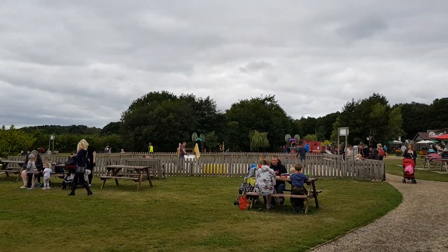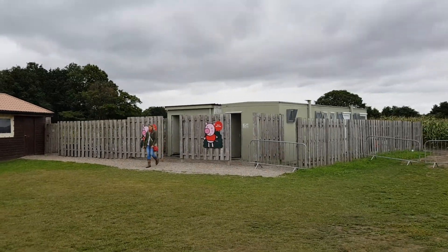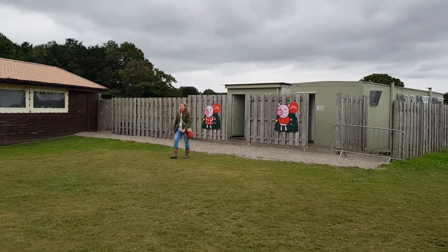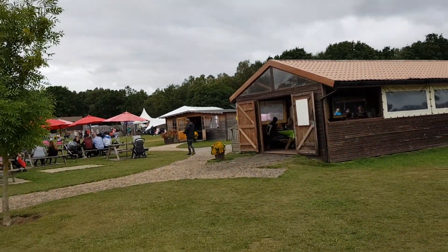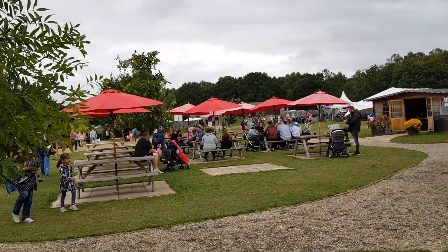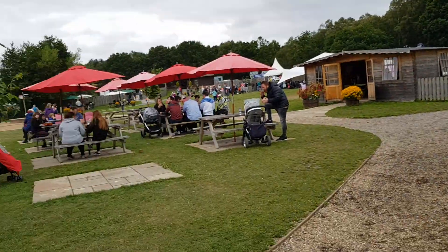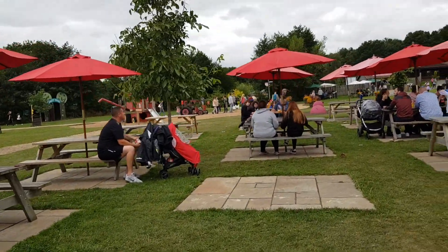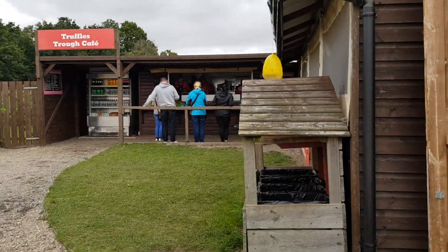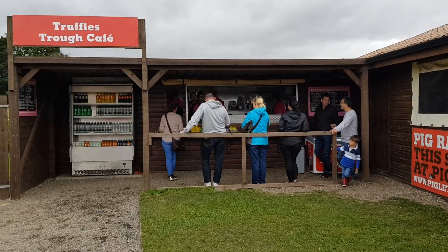There's another sand pit over there, and toilets with more dotted around the place. There are loads of benches to eat — if you bring your own food you can sit and chill either inside or outside. There's also Truffles Café where we went: I got a burger, the boys got hot dogs, and it's reasonably priced.